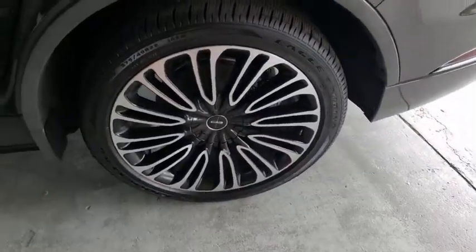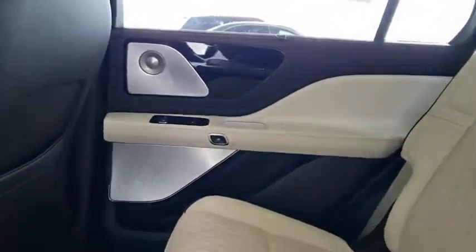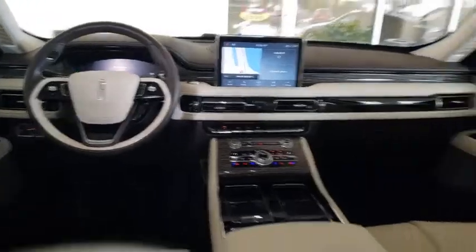Backup camera, power liftgate, remote engine start, power passenger seat, traction control, stability control, navigation system, lane departure warning, keyless entry, anti-lock braking system, all-wheel drive, steering wheel audio controls.